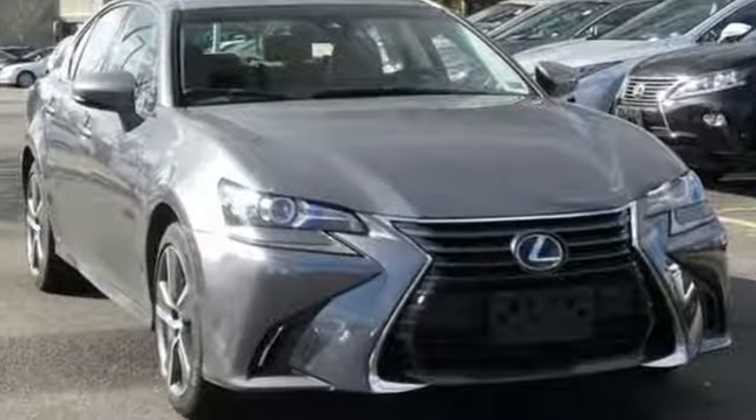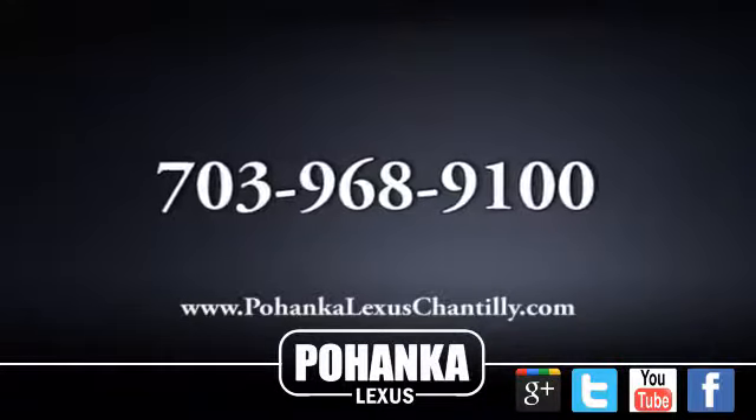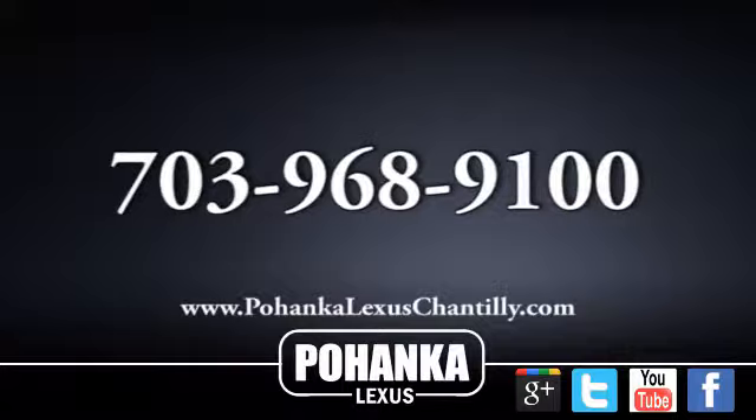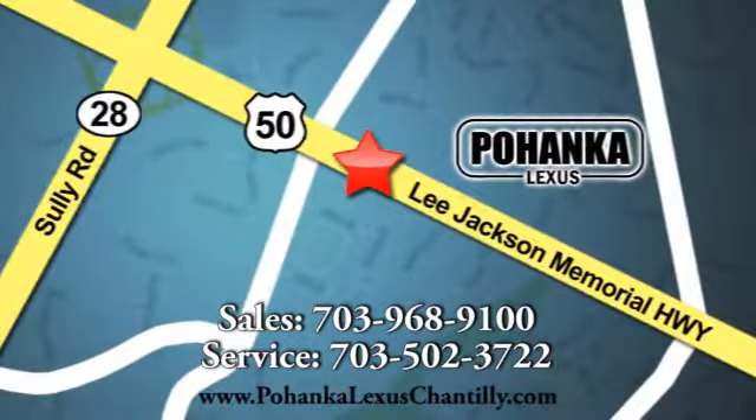Lexus, performance in every detail. Stop in for a test drive and make it yours today. Call us now for more information on this vehicle or visit today. We're conveniently located at 13909 Lee Jackson Memorial Highway in Chantilly.